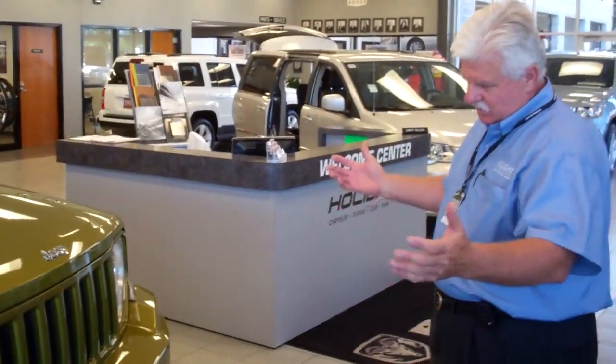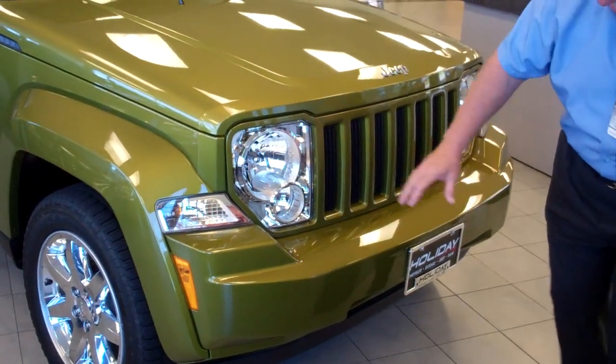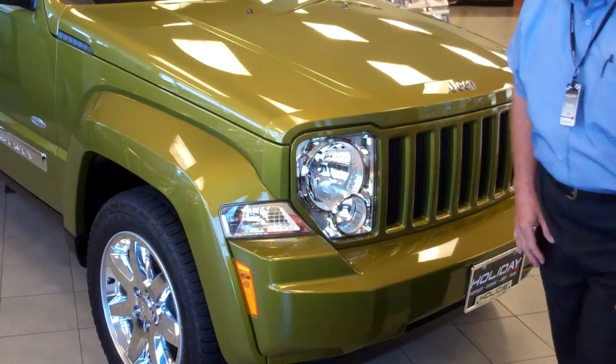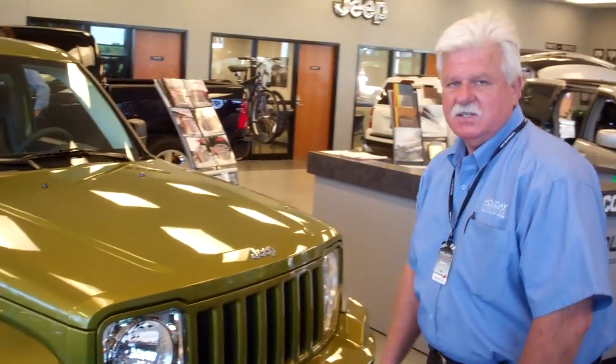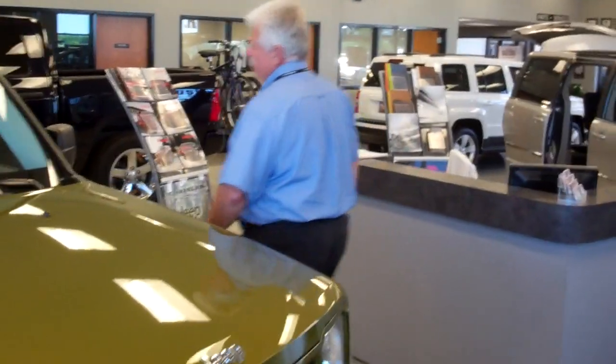It's got the signature looks of the Jeep, which includes the seven-slotted grille and the round headlights — one of the key features of the Liberty. It's also going to have the trapezoidal wheel wells, which are characteristics of Jeep.